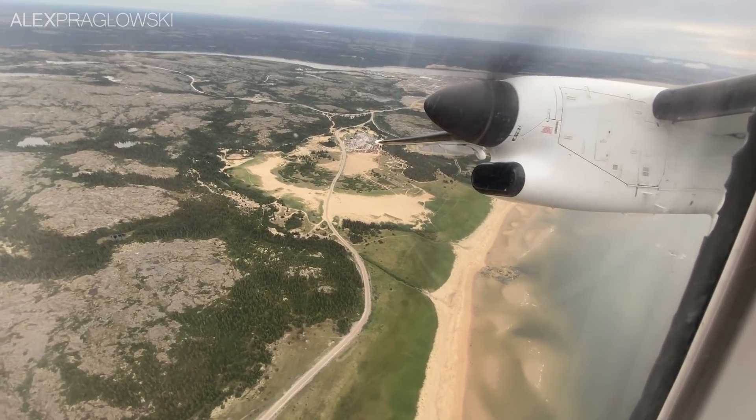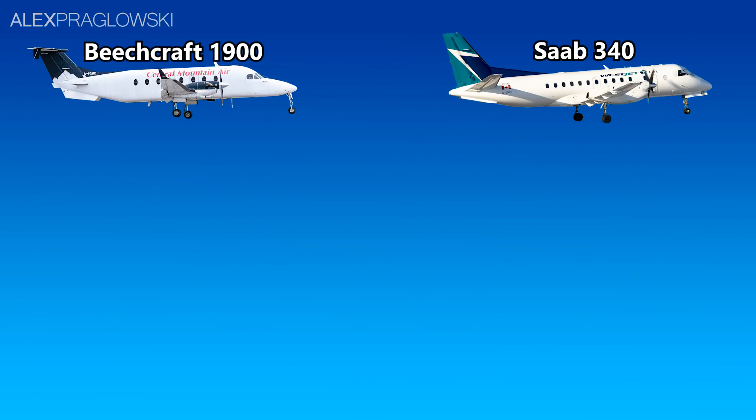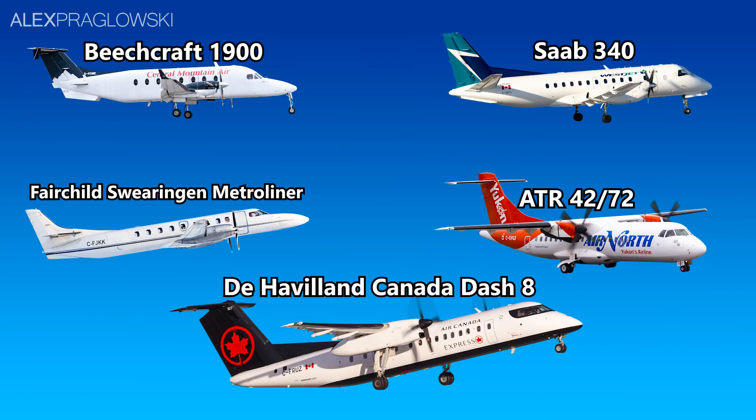Some of the more popular turboprops in the country include the Beechcraft 1900, Saab 340, Fairchild Metroliner, ATR 42 and 72, and the Canadian-built Dash 8 family.